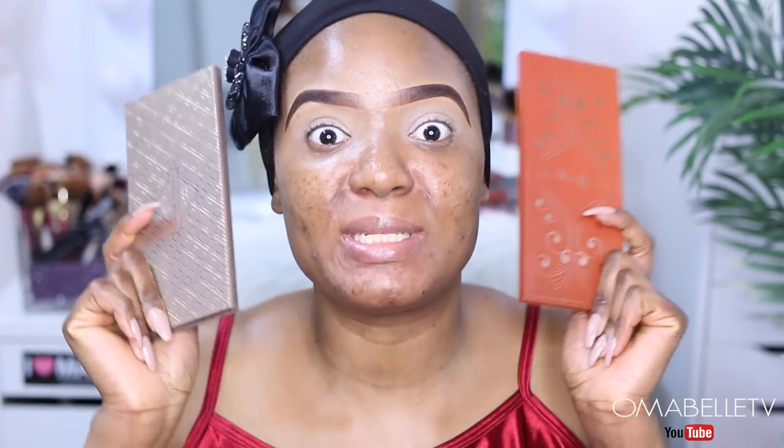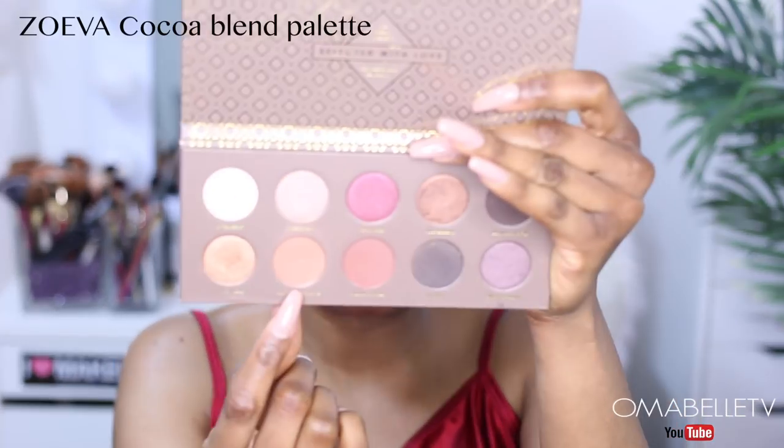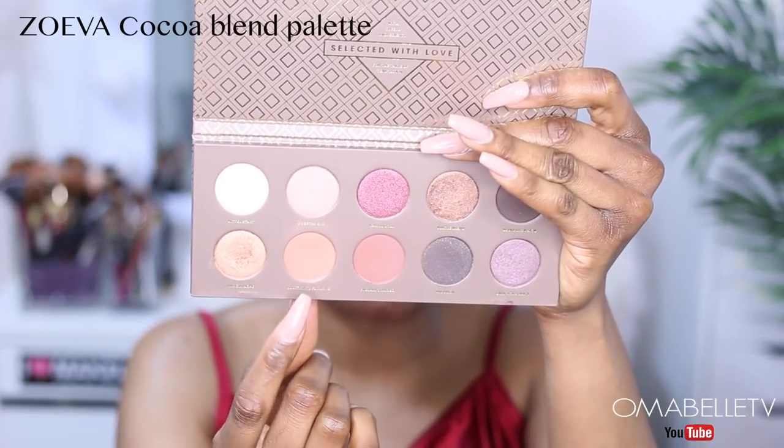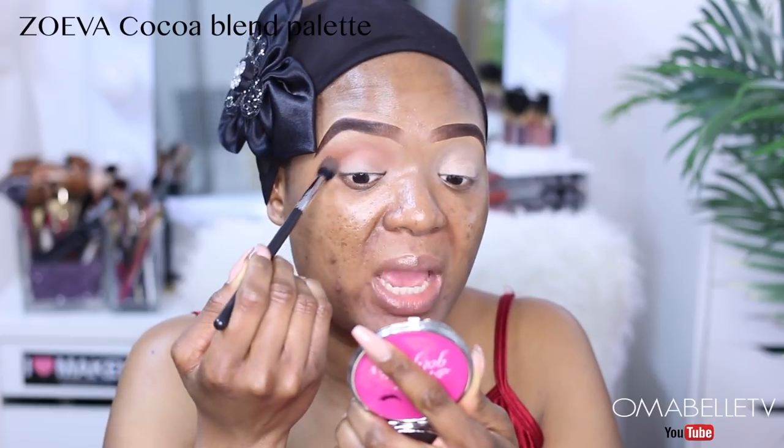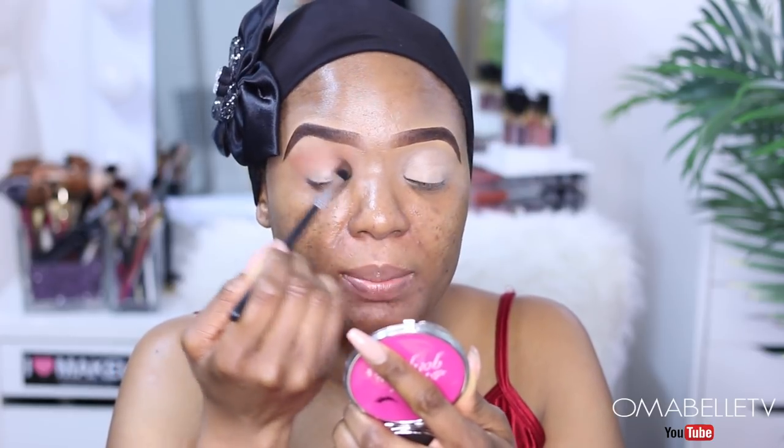I'm going to be using my Zoeva eyeshadow palettes — it's been such a long time since I used this palette. I'll pick up this shade called 'Substitute for Love,' which is kind of a warm brown color, and this will serve as our transitional shade. This is actually what's going to make your other shadows blend properly.